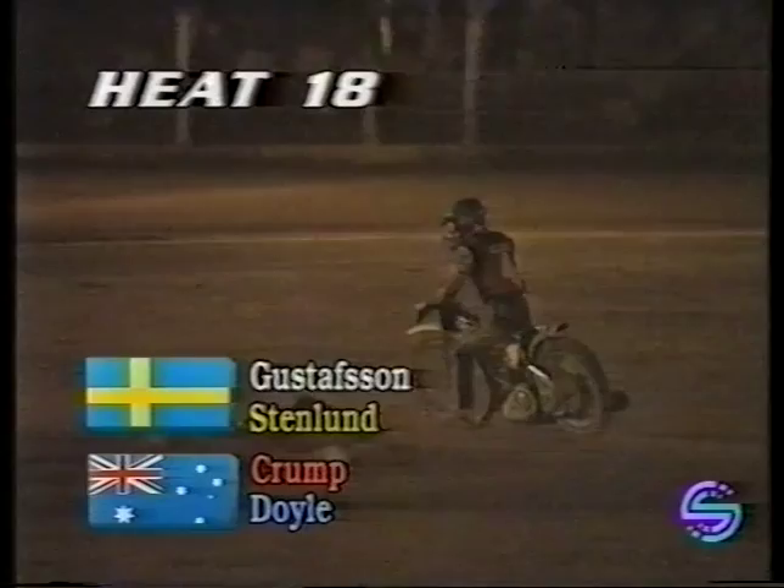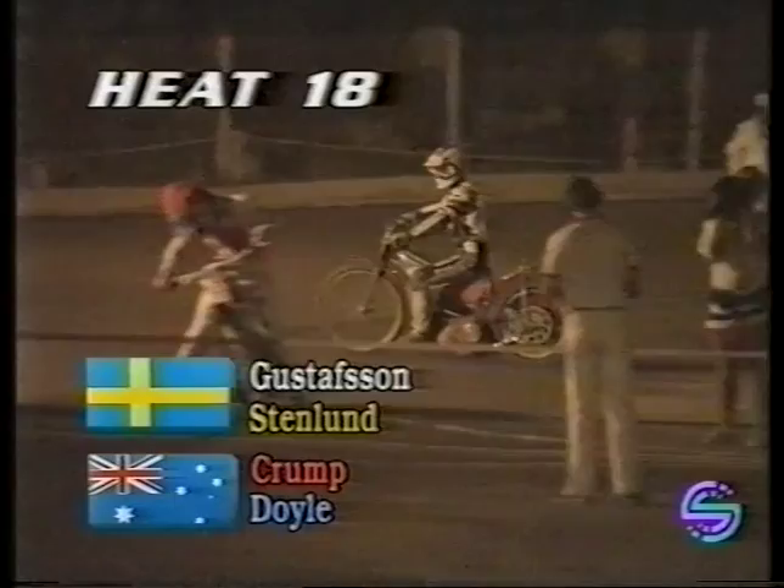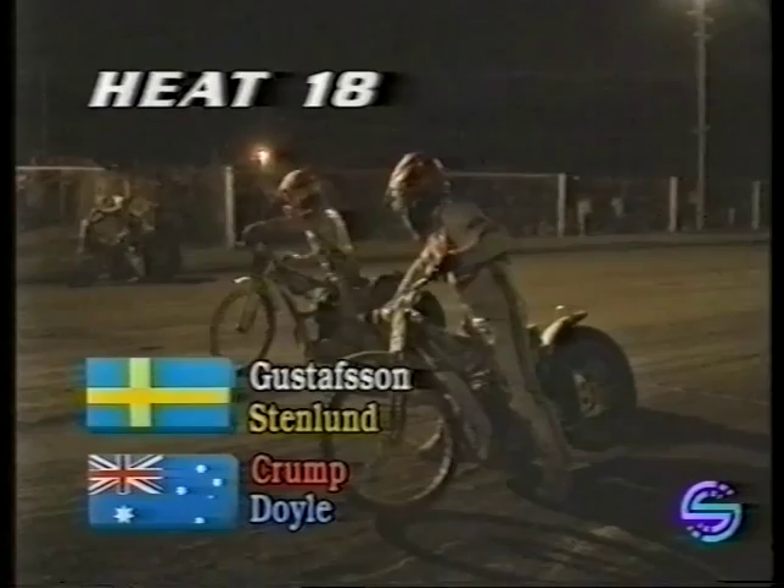Heat number 18, the final race of this test match series. Phil Crump in red, Glen Doyle in blue, Henrik Gustafsson in white, and Eric Stenland in yellow-black. The final race of this second test match, Sweden already winning it, so irrespective of what happens, they've already levelled this second test match at one apiece after that 68-40 defeat on January 1st at the Exhibition Ground in Brisbane. Honours even in this five-match test series — after heat 17 it's 57 to 45 in Sweden's favour — let's see what happens as the tapes rise on the final race here in Adelaide.